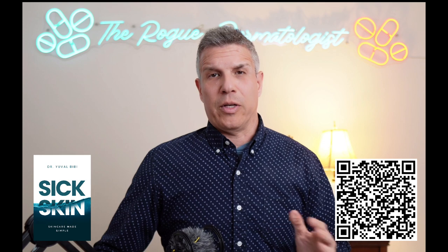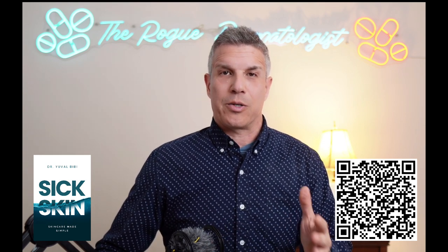Ultraviolet light can lead to DNA damage and other types of damage that are seen in cancerous cells and in various types of skin cancer. But does that make it a carcinogen? Many of my colleagues seem to believe that is the case. In this video I'd like to air some of my concerns regarding categorizing ultraviolet light as a carcinogen and provide a balanced approach moving forward on how to handle sun exposure responsibly.